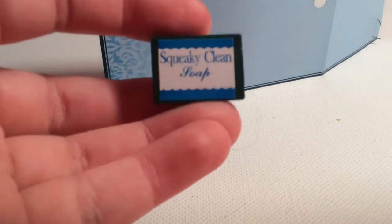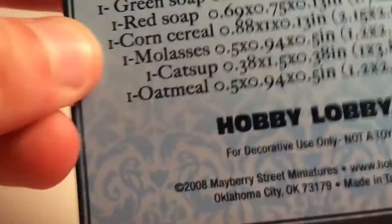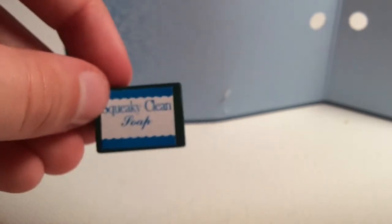Here is our first — squeaky clean soap. On the back of the box it's a green soap, so I think that's what I'm going with since it's green. Yeah, that looks like it's a soap. I love these Mayberry Street Miniatures!